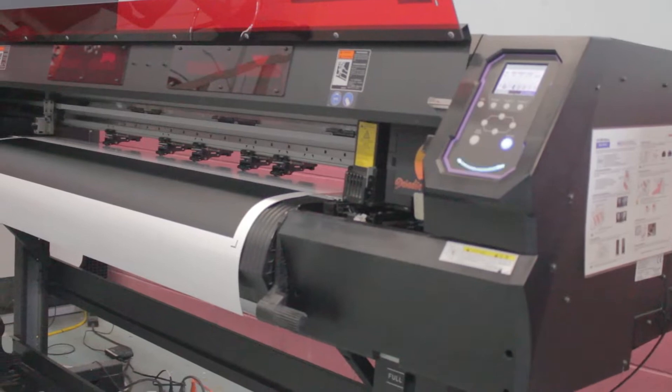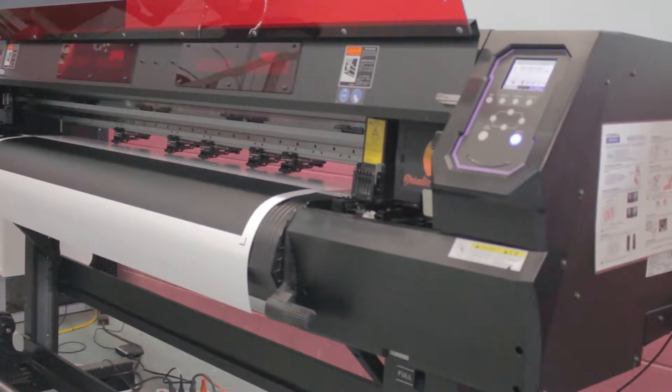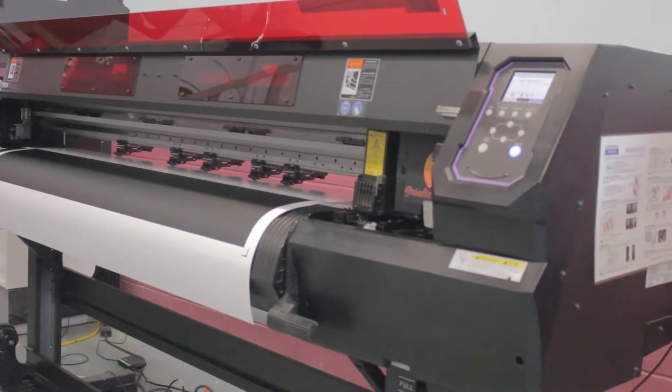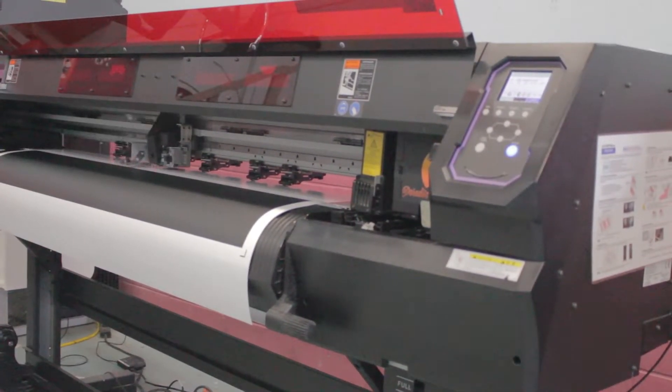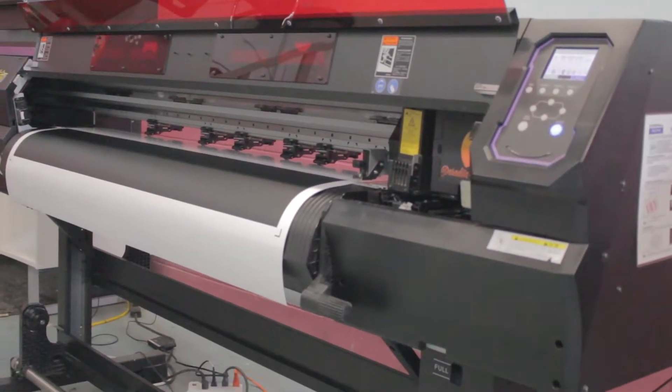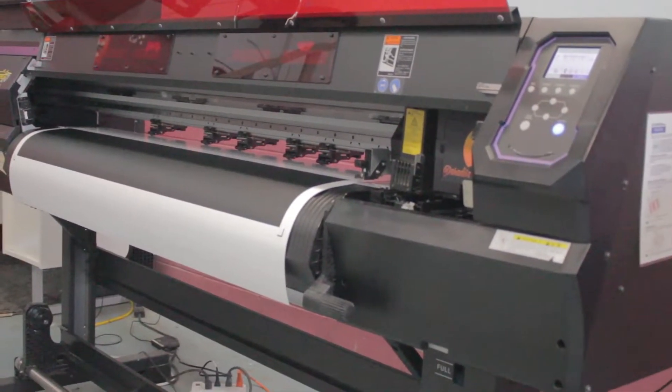What it does is it just throws ink on top of the film and dries it instantly. So it's a totally expensive printer you can buy. Yeah, no kidding — I bet. But it does a very good job.